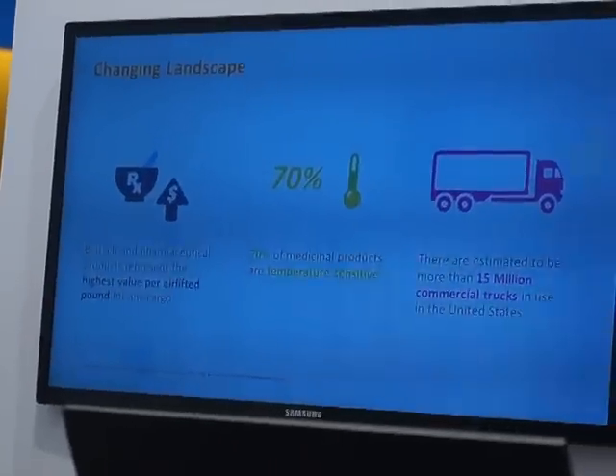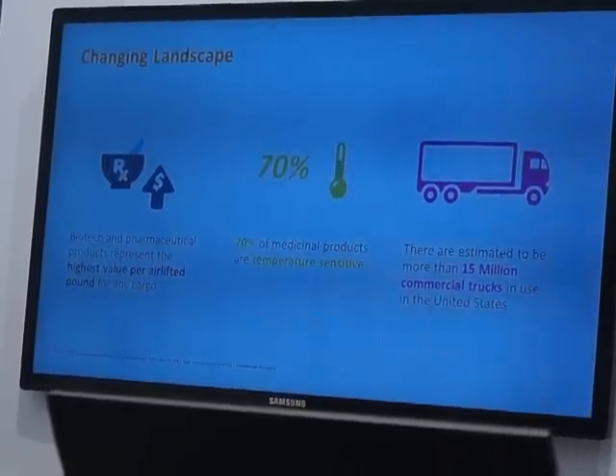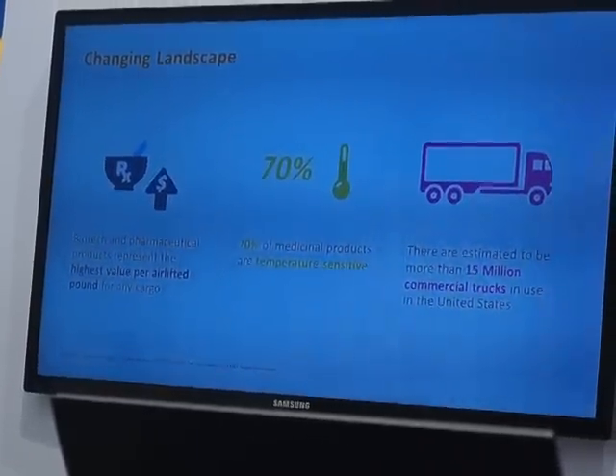70% of these products are temperature sensitive, so a device like this can not only look at the location but also a lot of the sensor data, as I was talking about earlier.